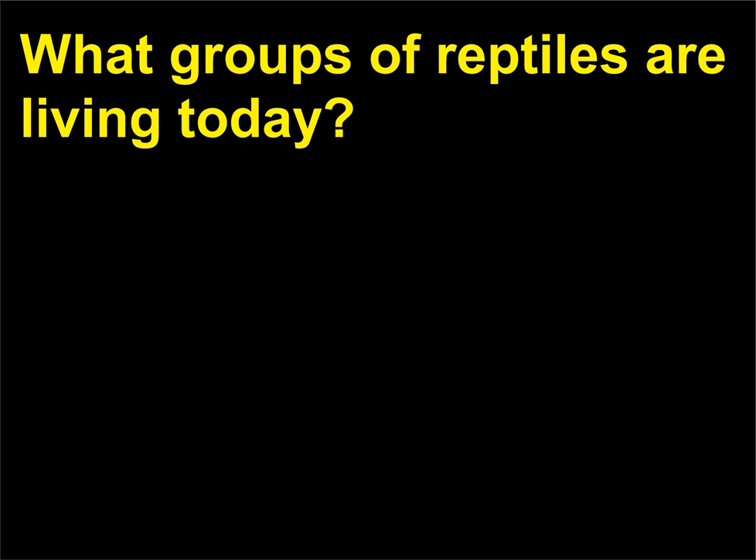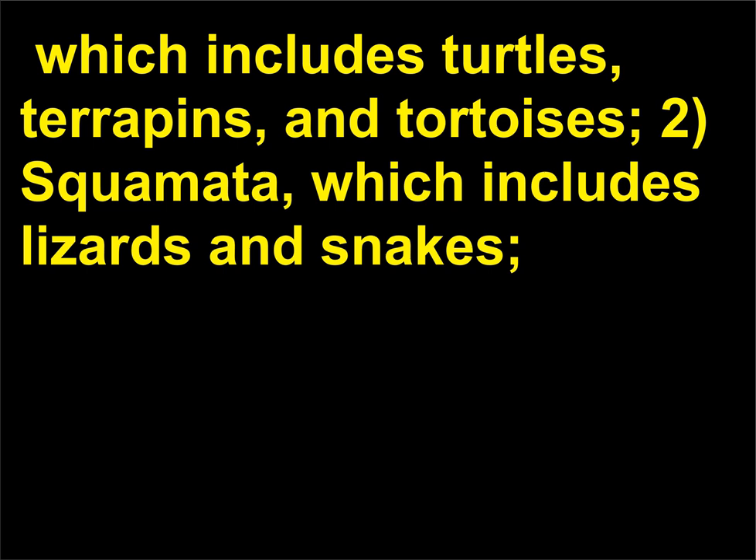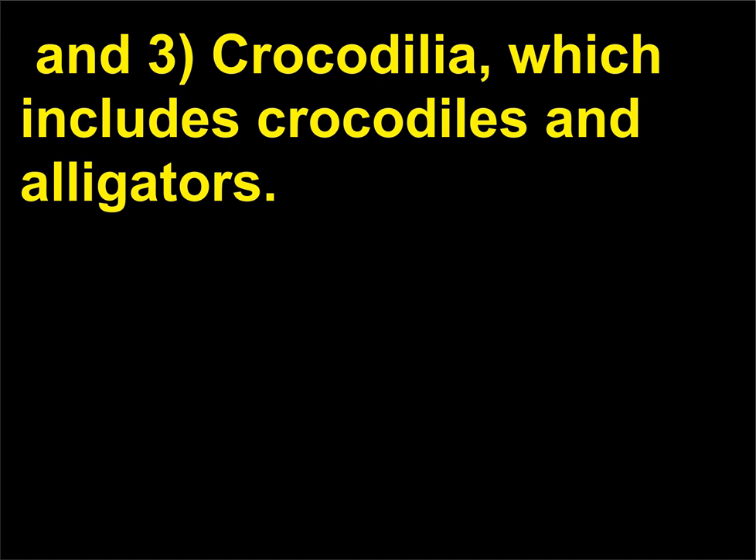What groups of reptiles are living today? The three orders of reptiles that are alive today are: 1, Chelonia, which includes turtles, terrapins, and tortoises; 2, Squamata, which includes lizards and snakes; and 3, Crocodilia, which includes crocodiles and alligators.